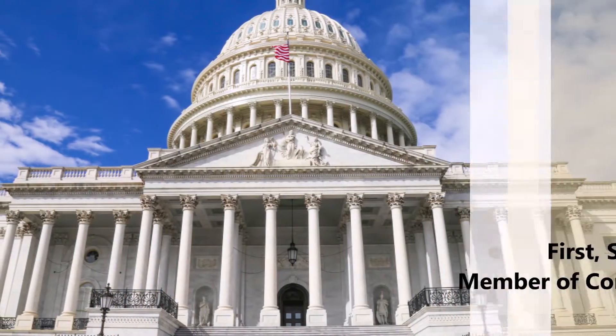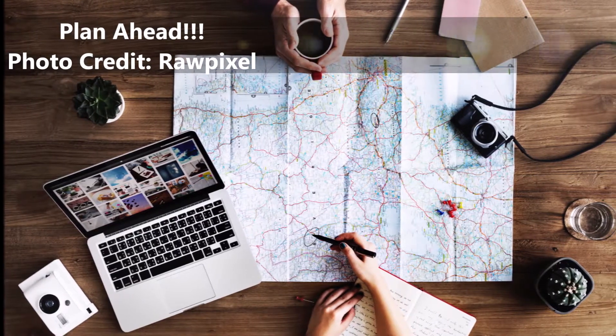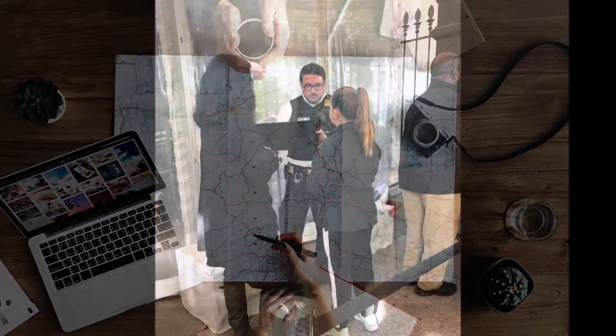Public tour requests must be submitted through your member of Congress if you live in the United States. You need to plan ahead because requests can be made up to three months in advance, and you should submit your request as early as possible because there's only a limited number of spaces available.